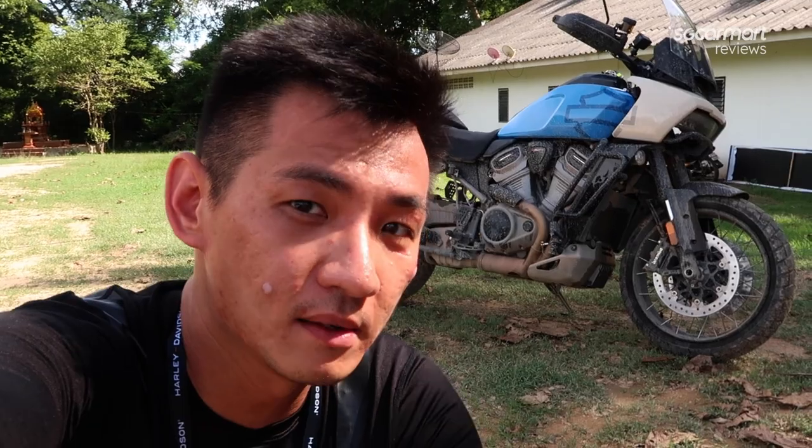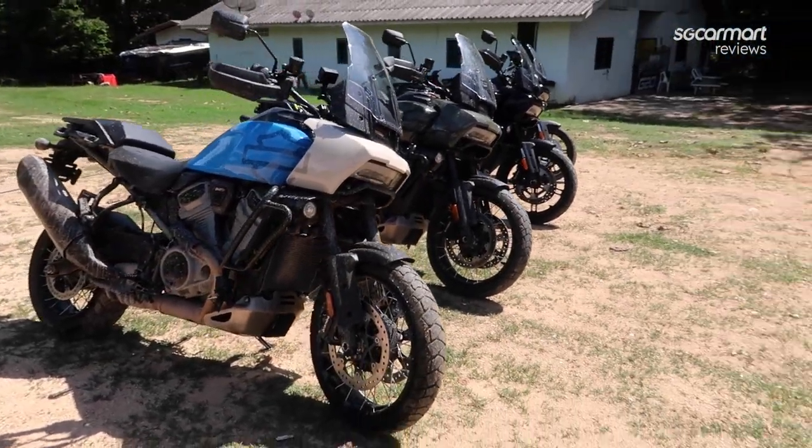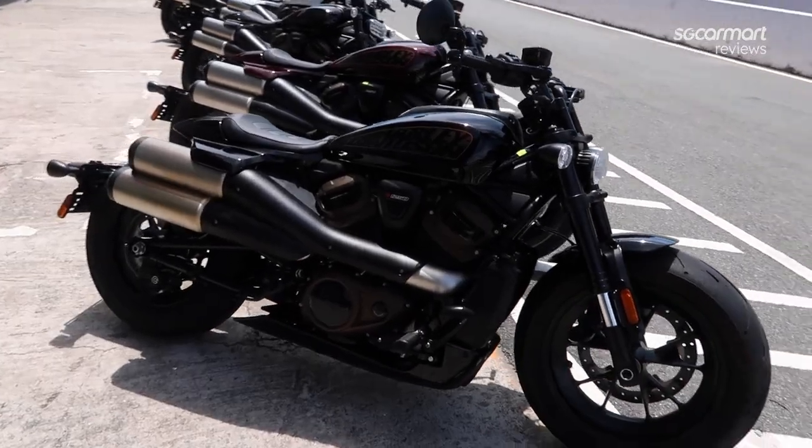I just finished the dirt section of this event, and I was riding the MY22 Pan America. I must say it's very obvious the improvement — it's less slippery across the slippery sections and just an easier bike to handle on these off-road sections. Off-roading is a very interesting experience, something very different and definitely not something most people in Singapore will be doing on a regular basis. But yeah, the Pan America 2022 is a really impressive off-road bike.